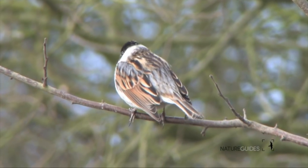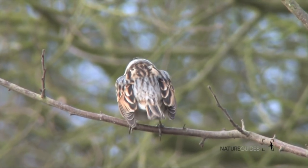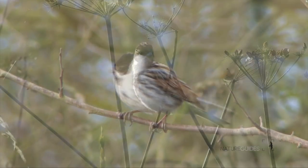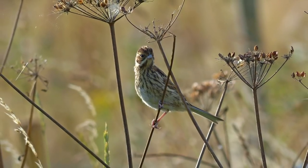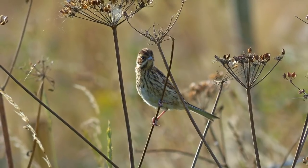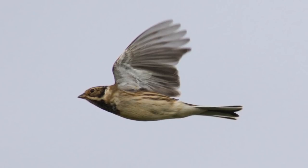Reed buntings usually feed on the ground or in reeds or other seed-bearing plants. They often seem quite nervous, habitually splaying their tails to reveal white outer tail feathers. The two commonly heard calls are a high-pitched down-slurred 'siu' and a more rasping, sparrow-like call, frequently given by autumn migrants.